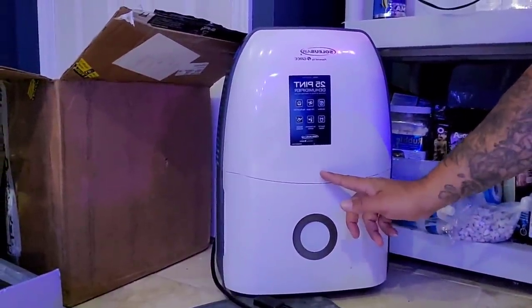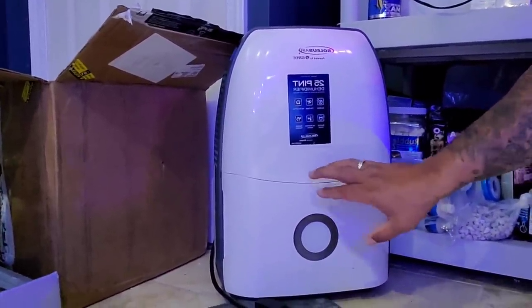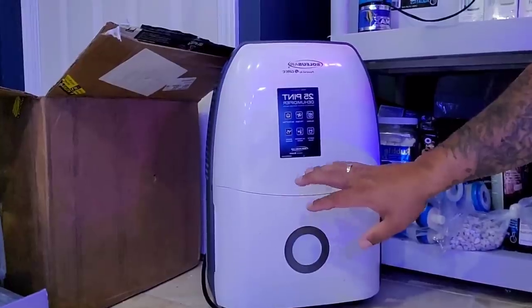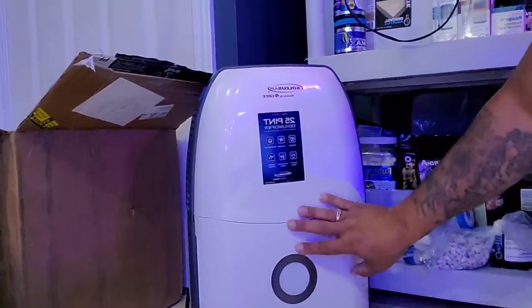This is the dehumidifier I had — and this is not working to keep up with all this water load for this room. So let me flip the camera around and we're going to unbox the new one so you guys can see what we're doing.